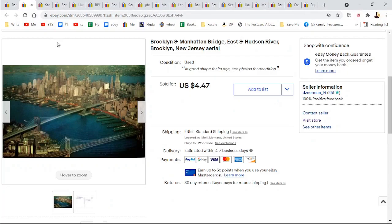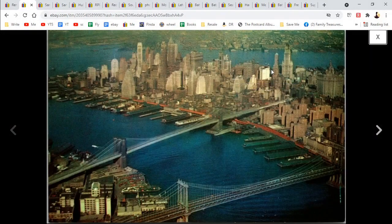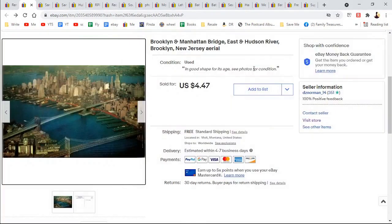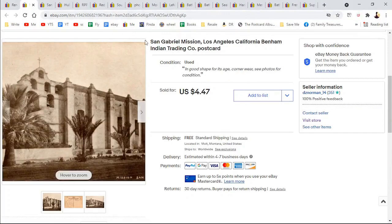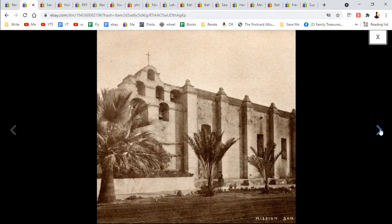This was Brooklyn and Manhattan Bridge, just a regular chrome aerial or bird's eye view — I've heard both — for $4.47. I do free shipping on most of my postcards. Then San Gabriel Mission — somebody purchased two of these from me, this one and the next one.